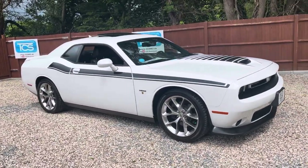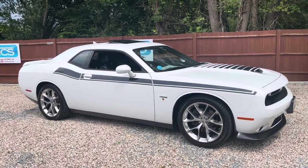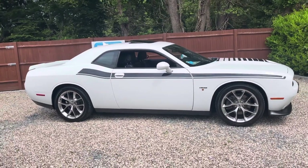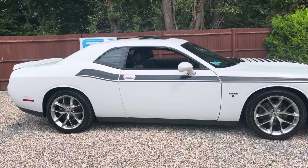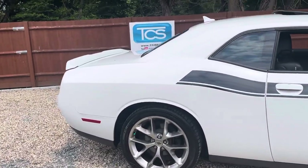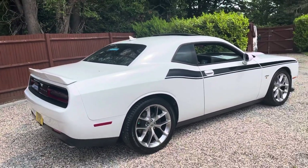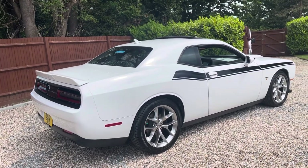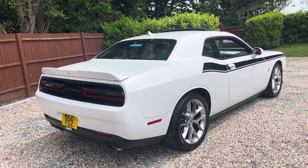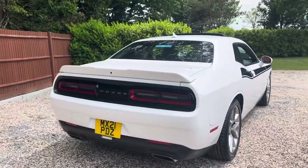It's a really good spec: climate control with proper cold air con, cruise control, heated and chilled seats, heated steering wheel, Apple CarPlay and Android Auto, sport mode affecting steering and suspension, sport exhaust with active butterfly valves, backup camera with rear parking sensors, 20-inch chrome-look alloys, and performance pages on the dash.